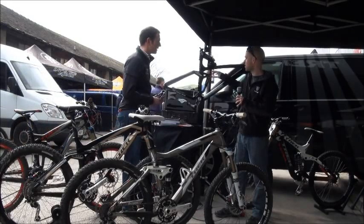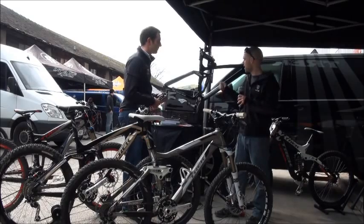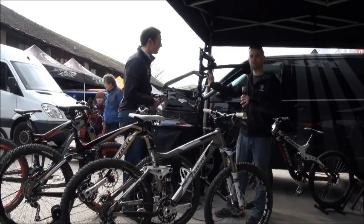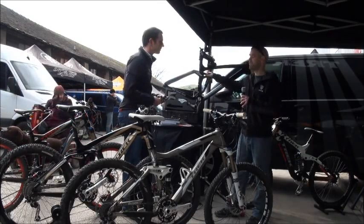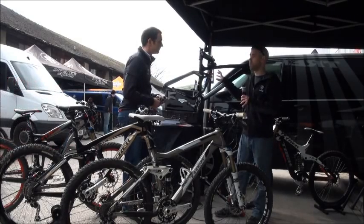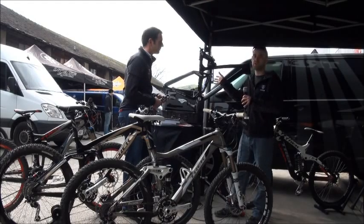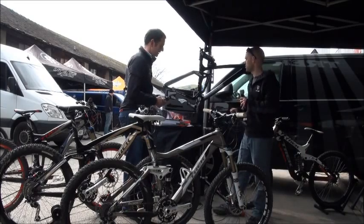It's proprietary to Trek — no one else can use this. And it's the weight of an air can but with the feel of a coil spring, between that and the full floater. It's pretty much Trek's design and Fox built it for us — so it's not even a cooperation. They build it for us because they're the best at building shocks. It's actually a Trek design completely, designed by a guy called Jose Gonzalez in our R&D department.